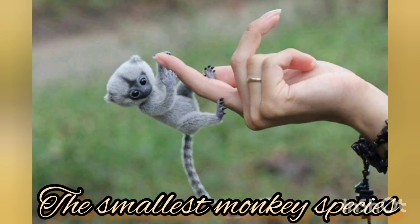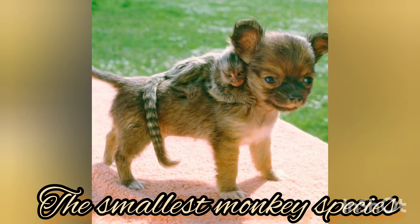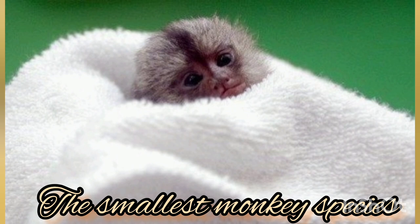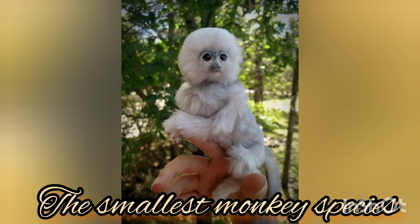Females typically give birth twice a year and almost always give birth to twins. This is a fun fact about finger monkeys. Sometimes one or three monkeys will be born, but it's less common. And unlike many other animals, the males provide exclusive care during the first two weeks of their newborn baby.